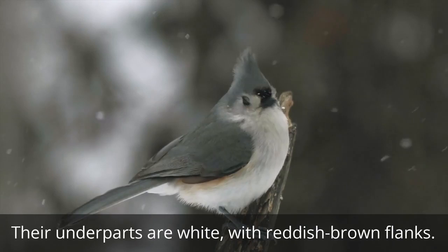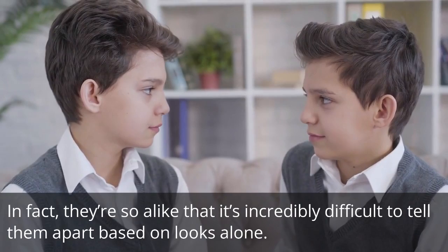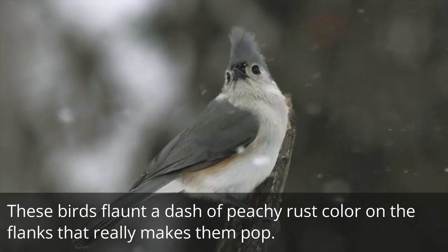Here's where it gets interesting. Both males and females share a strikingly similar plumage. In fact, they're so alike that it's incredibly difficult to tell them apart based on looks alone. Both sexes sport the same gray upper parts and white underparts, with a white face and a black patch just above their bill. These birds flaunt a dash of peachy rust color on the flanks that really makes them pop.